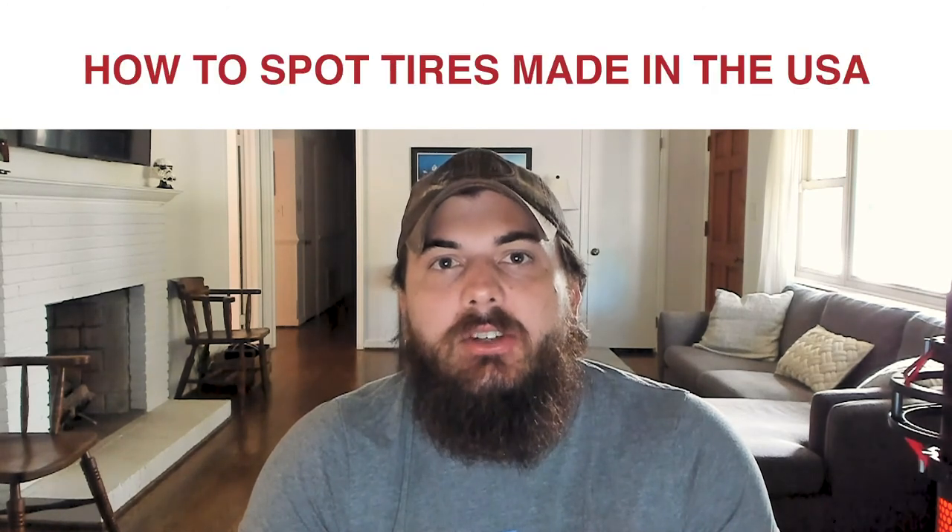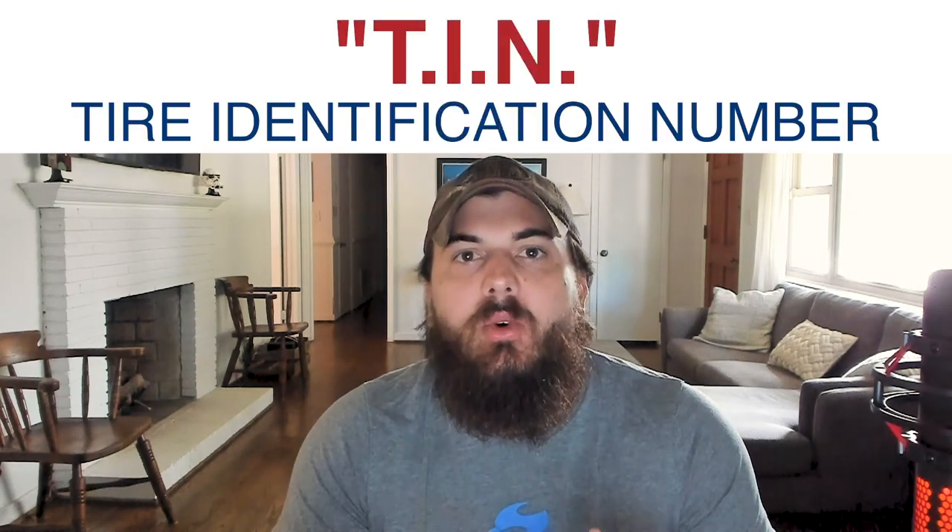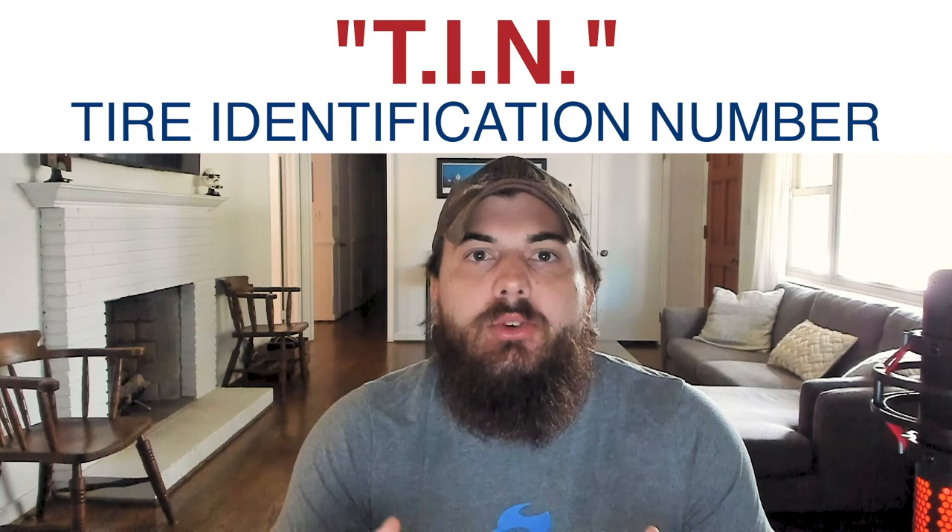First, let's cover how to spot tires that are made in the USA. Tires and car parts in general are one of the few industries where the FTC requires that the manufacturer list the country of origin. That's great for us as consumers because it makes it a lot easier to find tires made in the USA, since it's literally written on the tire. You can identify where a tire is manufactured by looking at the Department of Transportation, or DOT, code on the side of the tire. After the letters DOT, you'll find a tire identification number, or TIN, which has a few different components to it.